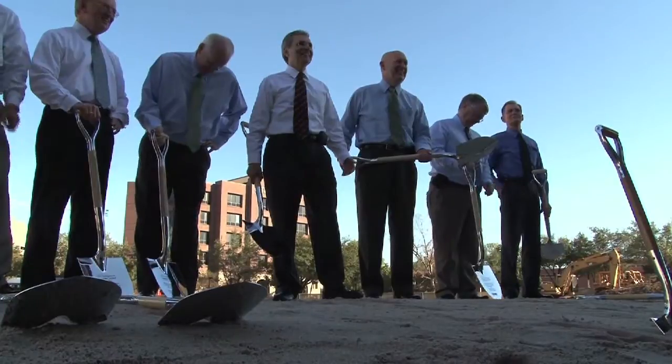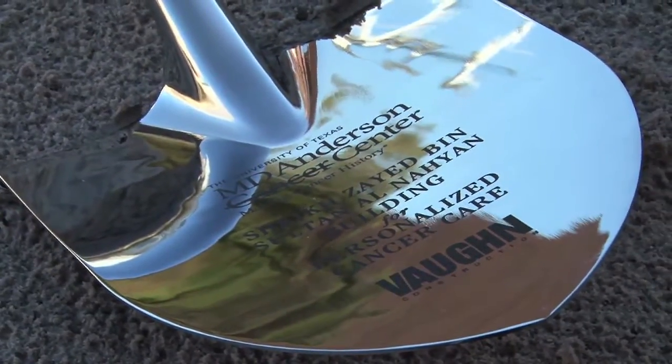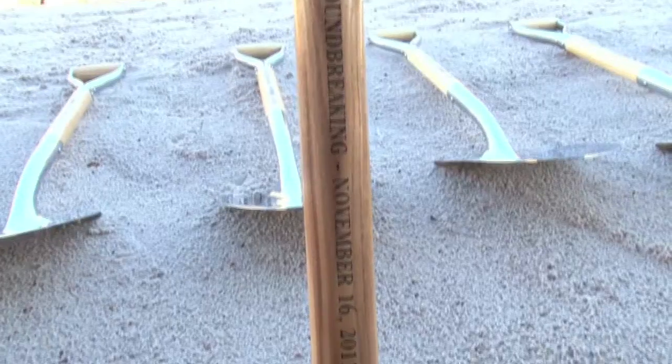Institutional leaders broke ground on our newest research building, the Sheikh Zayed Bin Sultan Al Nayyan Building for Personalized Cancer Care, the morning of Wednesday, November 16th.